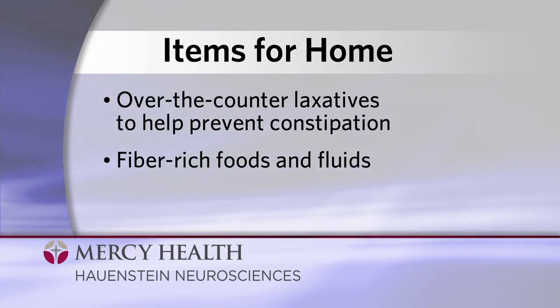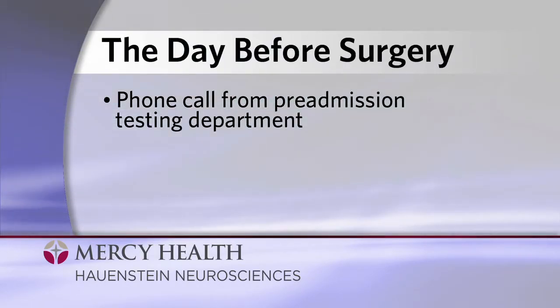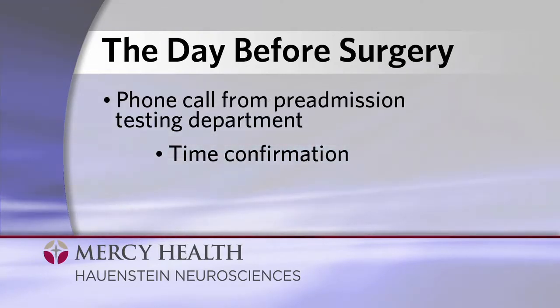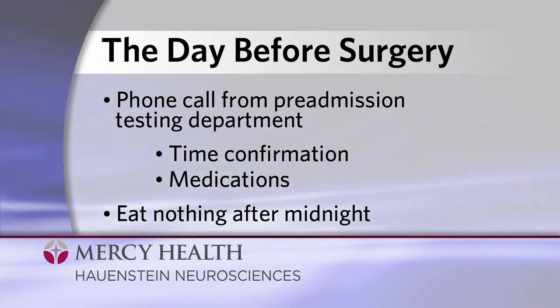A day or so before your surgery, you'll receive a phone call from the pre-admission testing department. This person will confirm the time for you to arrive for your surgery. You'll also have a conversation about any medications you should take on the morning of your surgery. Remember that after midnight, you cannot have anything to eat or drink, with the exception of water for pills if necessary.